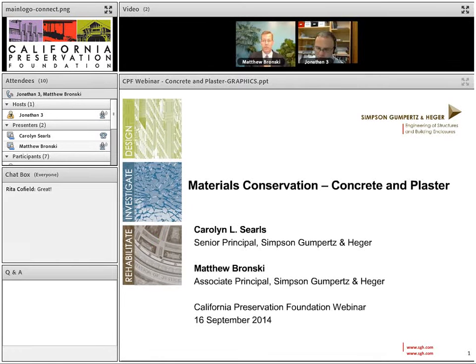Hello everybody and welcome to our 16th webinar of 2014. My name is Jonathan Haber, Field Services Director for the California Preservation Foundation. Thank you for joining this webinar, which covers preservation technology, materials conservation, concrete, and plaster. We encourage you to become a member of CPF. The California Preservation Foundation is a membership-based, not-for-profit organization whose mission is to provide statewide leadership in education and advocacy to ensure protection of historic resources in California.